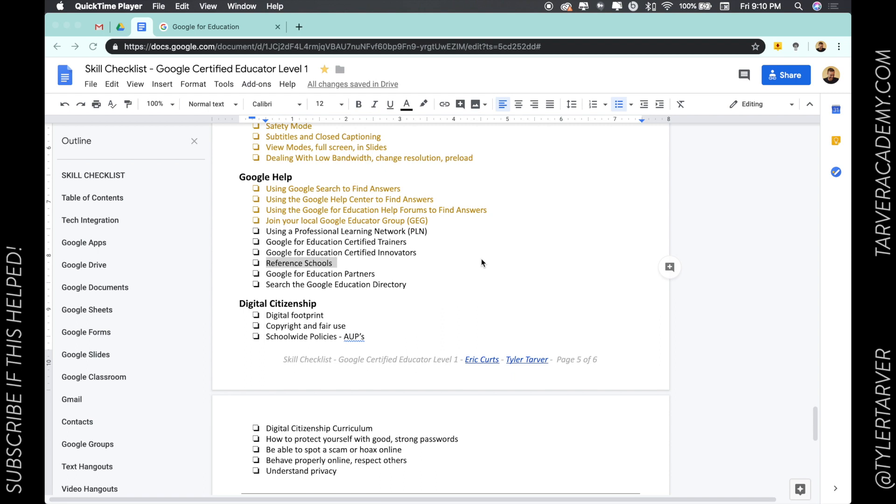Hello there, ladies and gentlemen, this is Tyler Tarver with tarveracademy.com, and I'm so excited that I get the chance to help guide you on your journey to becoming a Google Certified Educator.